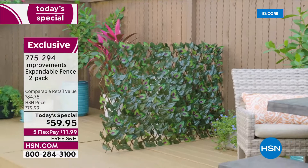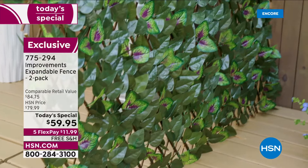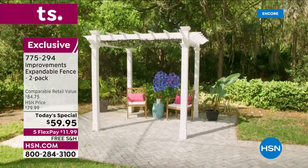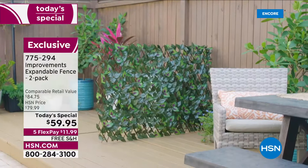This improvements expandable fence is one of our top selling, most versatile solution items. Do you have an unsightly trash can you want to cover? Do you want a little more privacy from your neighbor? Maybe you live in a condo with a balcony and a railing dividing the space between you and your next-door neighbor. It's completely up to you, and that's why it's the first time it's ever been a today's special.